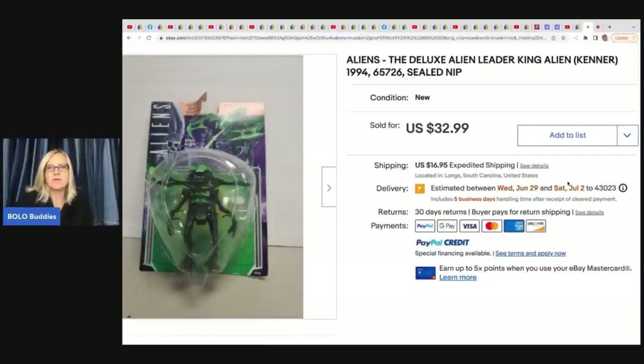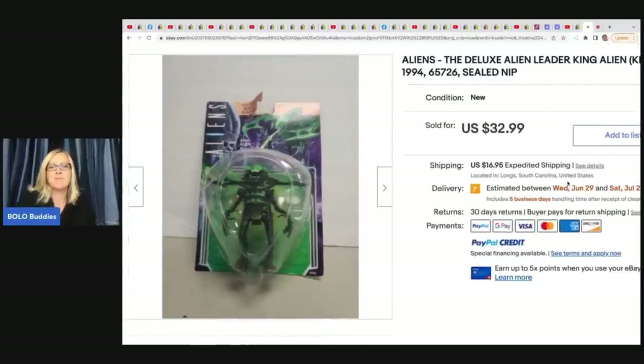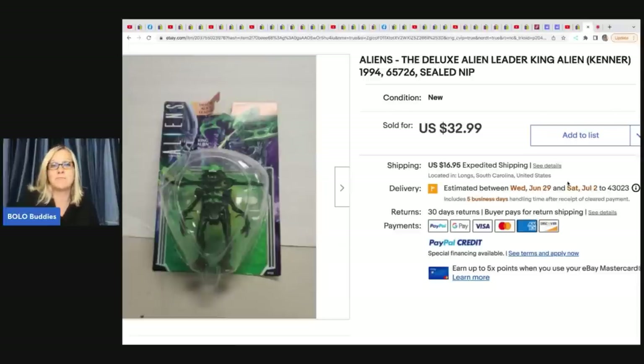Anytime you can find toys that are sealed, definitely pick them up. They're at least going to be bread and butter, and some will go for big money. It really just depends, but they're easy to scan and look up, and really easy to list.